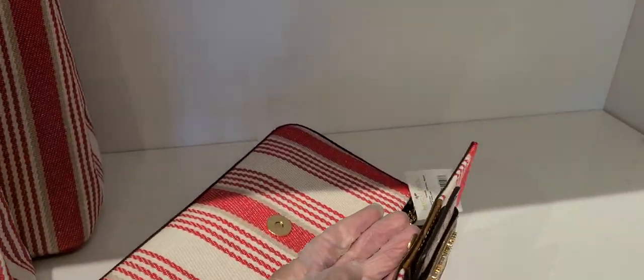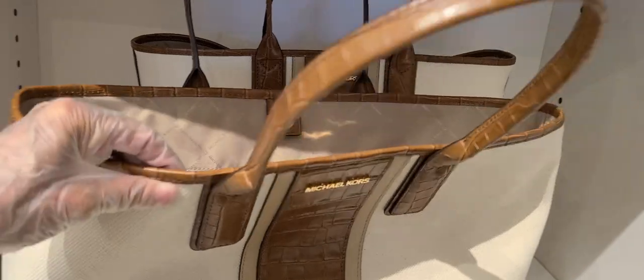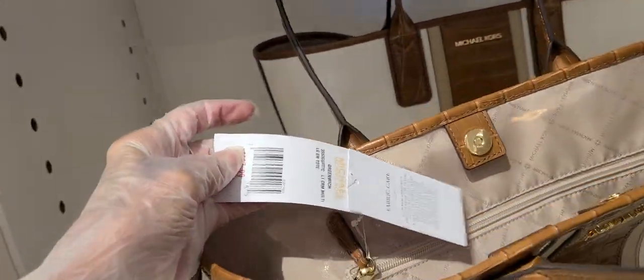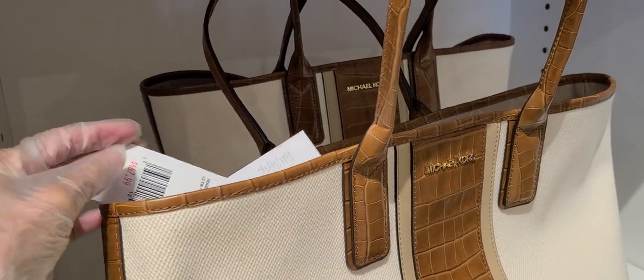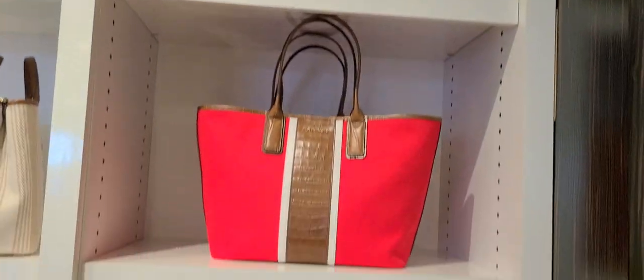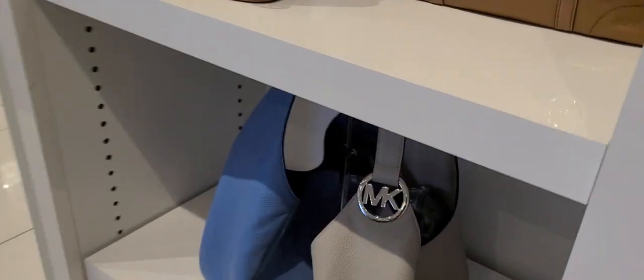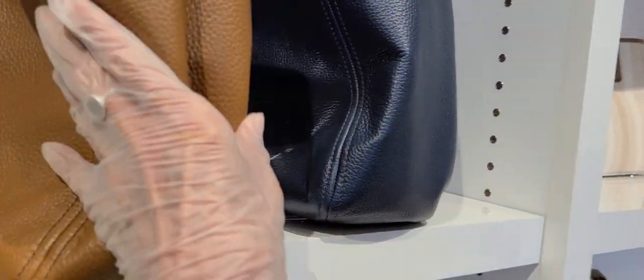This one here is $3.78. These nice totes — and that's the Greenwich, the Greenwich collection, $4.68. All the different colors and the stripes. And these bags also — that nice leather bag — those are 80% off. Beautiful.